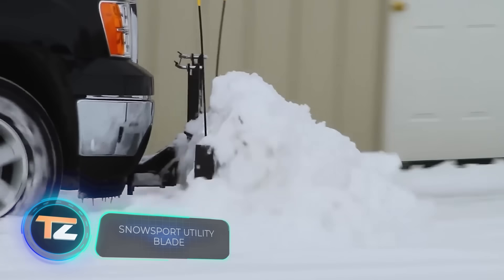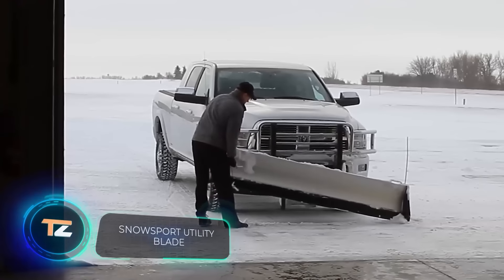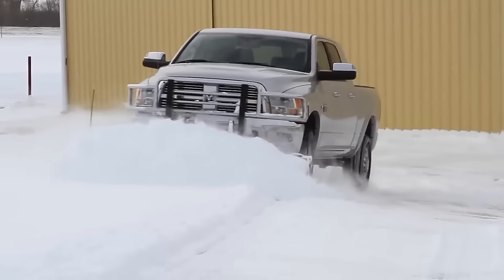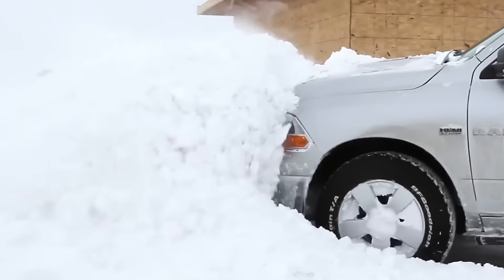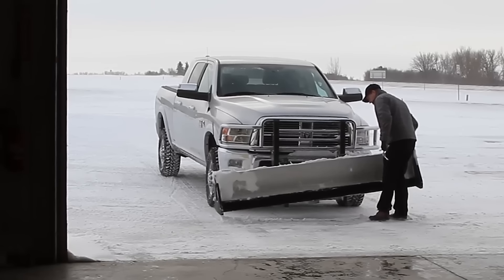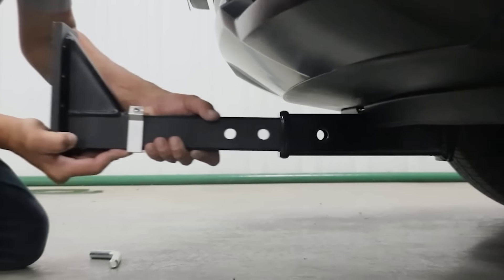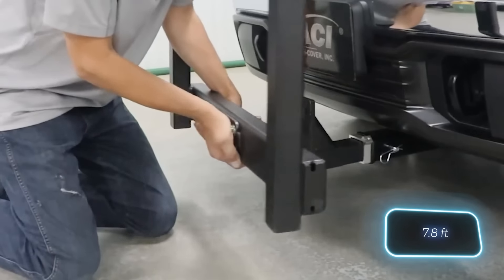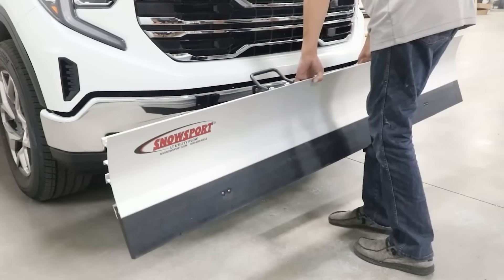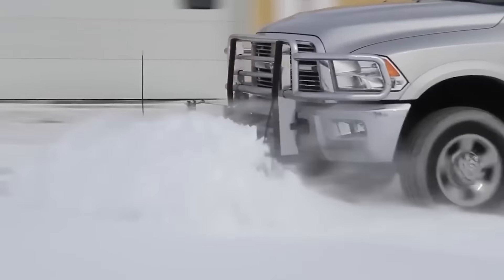Snow Sport Utility Blades aren't just for machines like Bobcat and Kubota skid steers — they're also available for pickup trucks. Now you can pile up snow higher than your hood. These blades are self-adjusting, so the driver only needs to focus on steering. The Snow Sport HD model has a width of up to 2.4 meters, and the lower part of the blade is made of rubber to prevent damage to lawns. The price starts at $1,800.